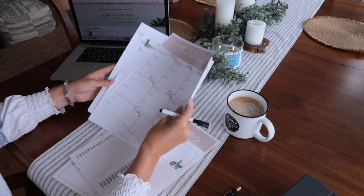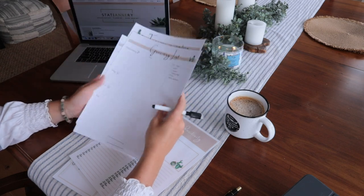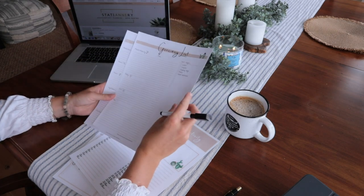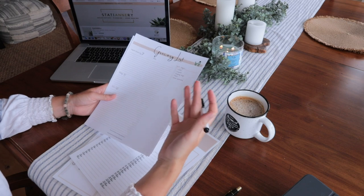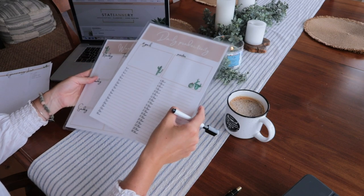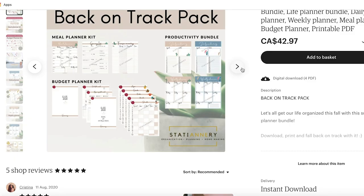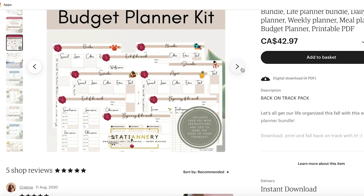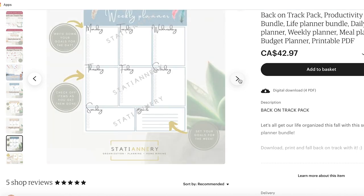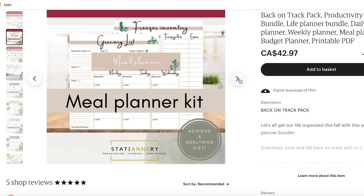These two things — the daily productivity planner and the weekly planner — were about twelve dollars by the time I printed and laminated them. For things I won't use as often, like the meal planner, freezer inventory, and grocery list, I didn't laminate them just to keep the cost down. Once you have them printed, you'll see which things you use the most. I'm most excited about the budget planner kit because September is just the perfect time to refresh and restart.